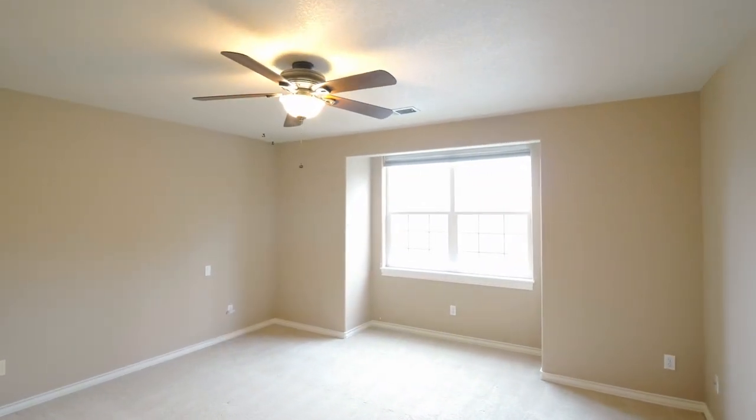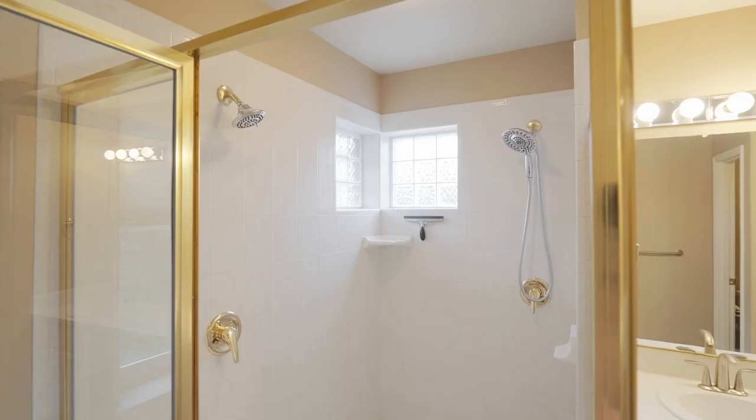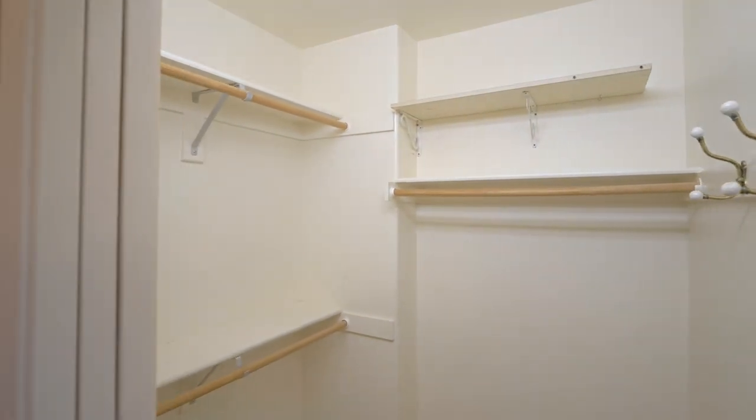Upstairs, you'll find four bedrooms, including a spacious master en-suite complete with a dual-sink vanity, dual-headed shower, a walk-in closet, and an additional closet.